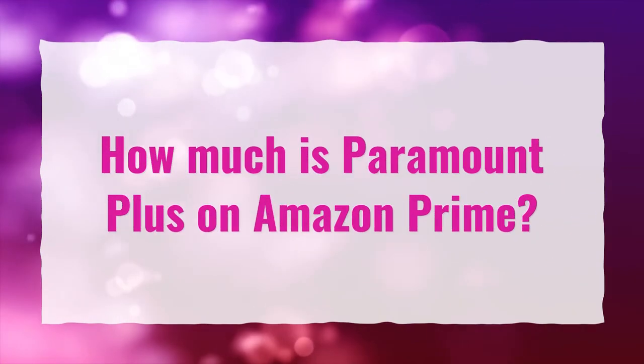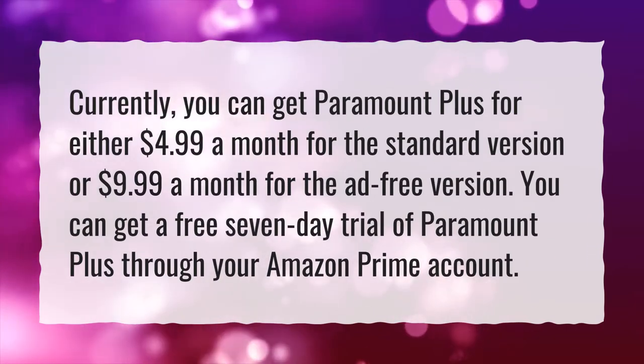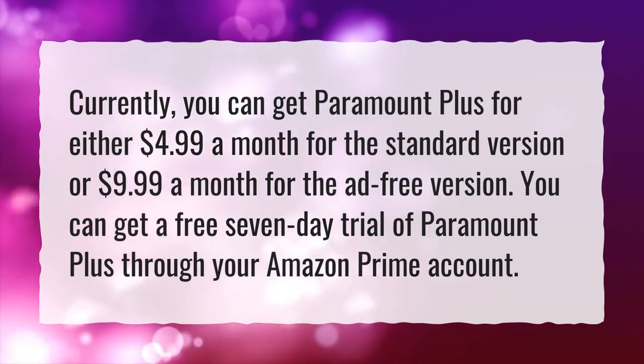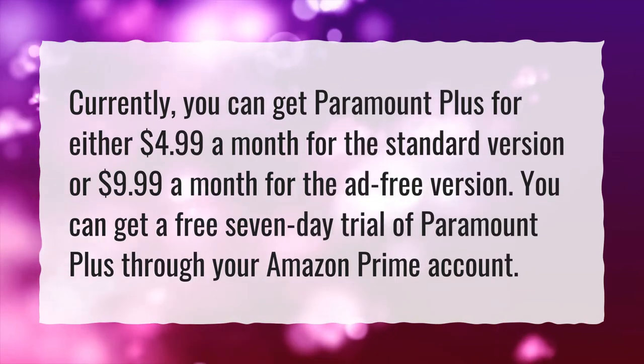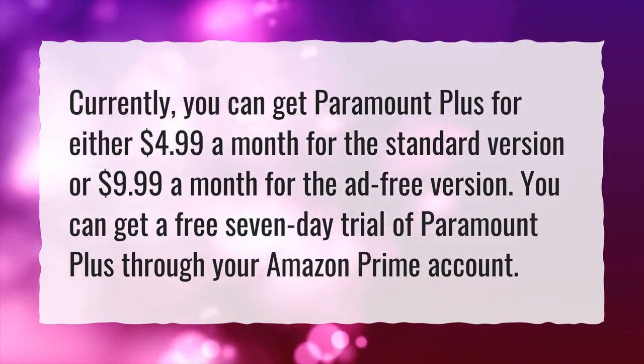How much is Paramount Plus on Amazon Prime? Currently, you can get Paramount Plus for either $4.99 a month for the standard version or $9.99 a month for the ad-free version. You can get a free 7-day trial of Paramount Plus through your Amazon Prime account.